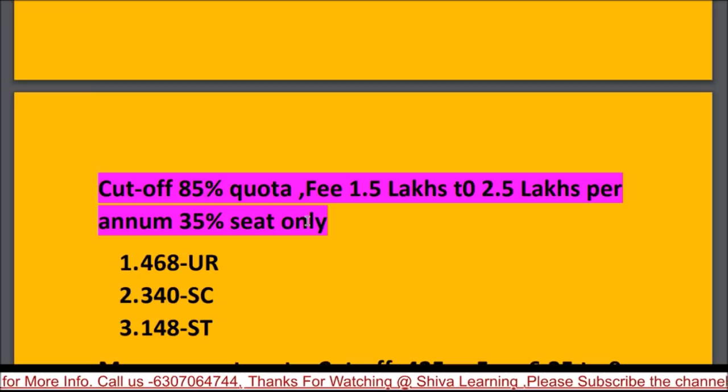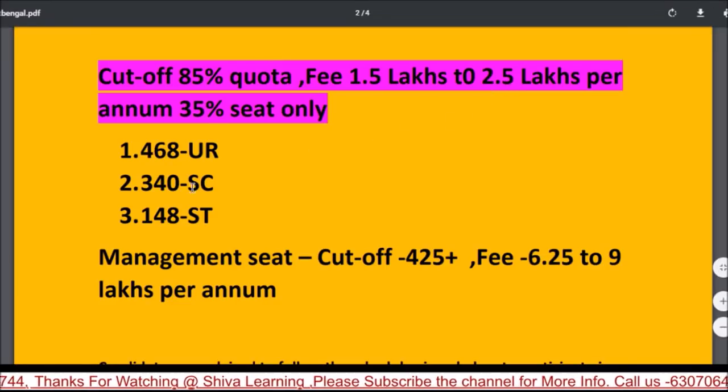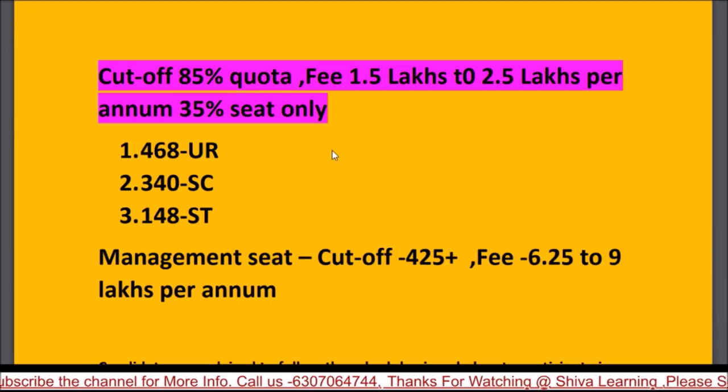For the UR category, the cutoff for private colleges will be around 468, 465, or 460. Private college fees will range from 1.5 lakhs to 2.5 or 2.8 lakhs. If you are in the ST category with around 148 marks, you may get a government seat in a private college where fees are very low.